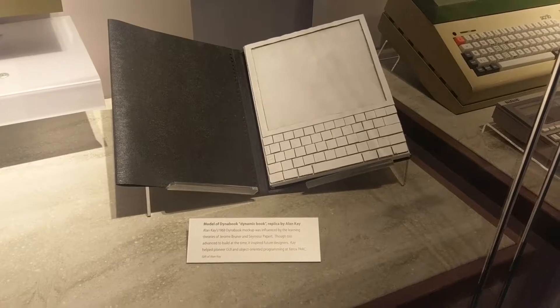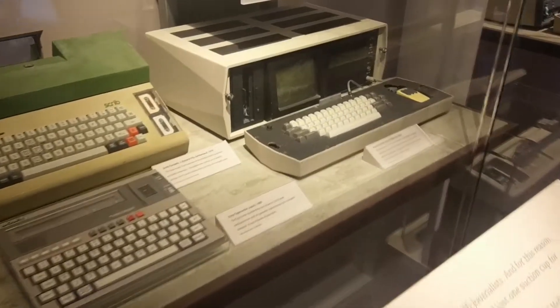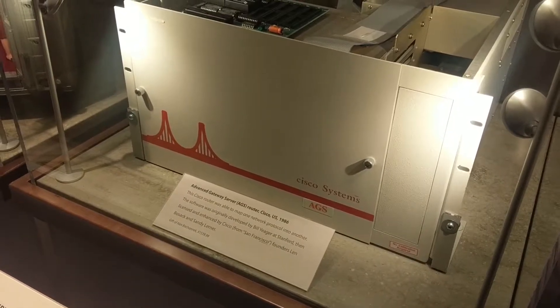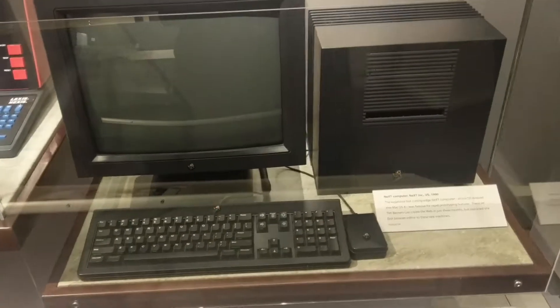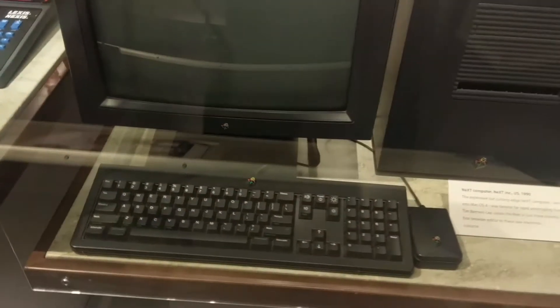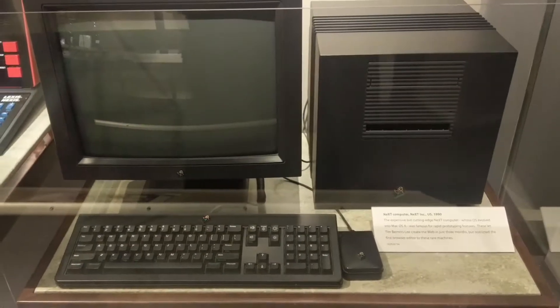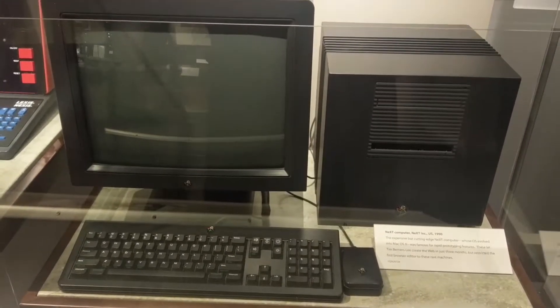The first prototype of a notebook computer — sorry, 'dynabook.' Apparently, according to a resident expert, Cisco is named after San Francisco. You should just call it Frisco Systems. So when Jobs got kicked out of Apple, he decided to trailblaze and start NeXT. This was the early origins of OS X, where most of the architecture came from.